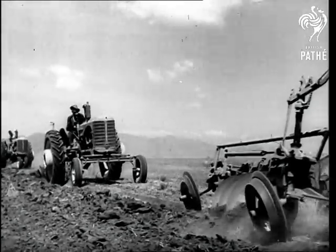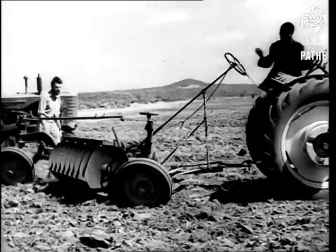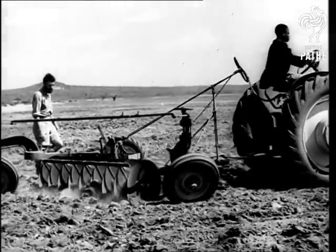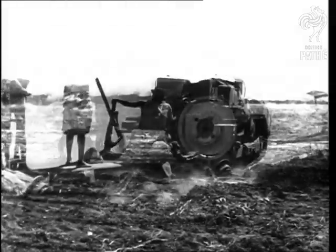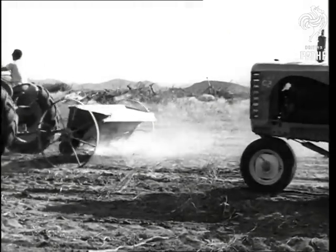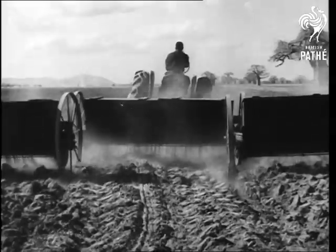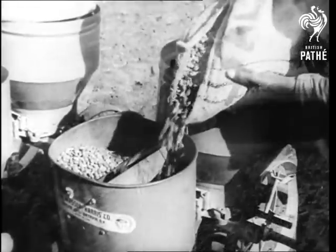Lines of tractors with their ploughs moved steadily across the newly cleared land. Farming on this scale and with these machines is a new thing in Africa. And unless the plough follows soon behind the bulldozer, the bush reclaims its soil. After the plough, mechanical fertiliser spread lime to improve the soil. And then, at last, the seed could be sown.